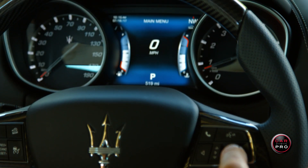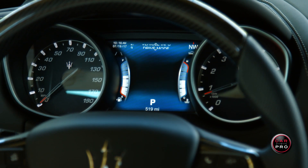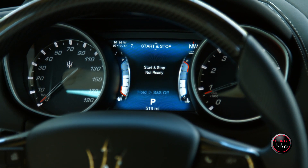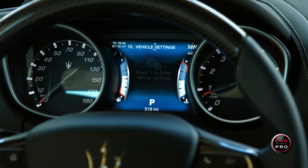You can scroll from the main menu where the digital speedometer is to vehicle info, drive mode, driver assist options, fuel economy, trip data, start-stop options, audio info, stored messages, and finally vehicle settings.